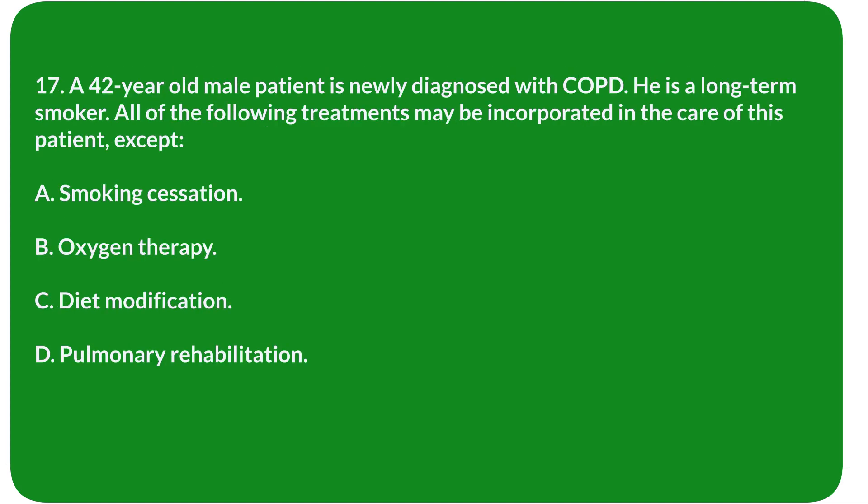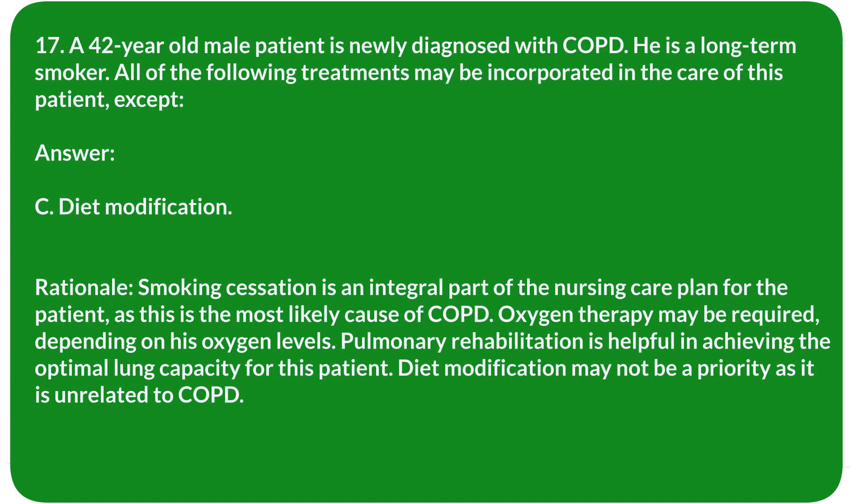Question 17. A 42-year-old male patient is newly diagnosed with COPD and is a long-term smoker. All of the following treatments may be incorporated in his care, except: A. Smoking cessation. B. Oxygen therapy. C. Diet modification. D. Pulmonary rehabilitation. Answer: C. Diet modification.